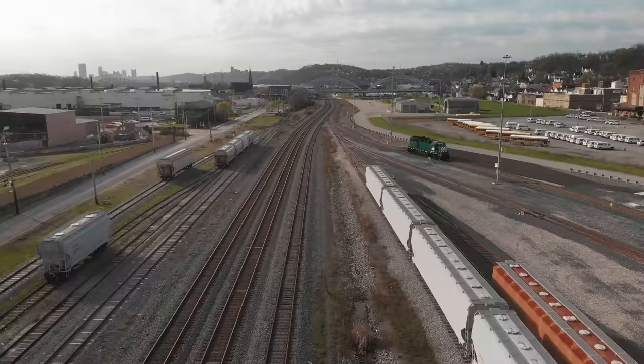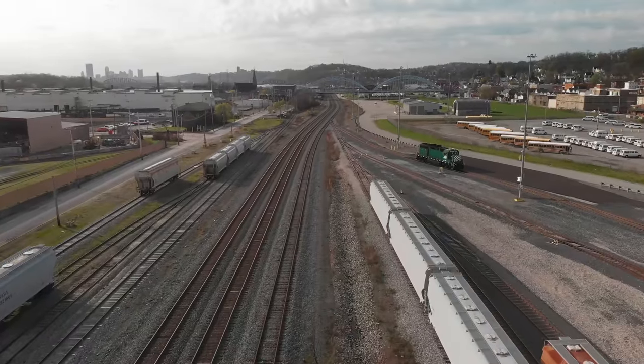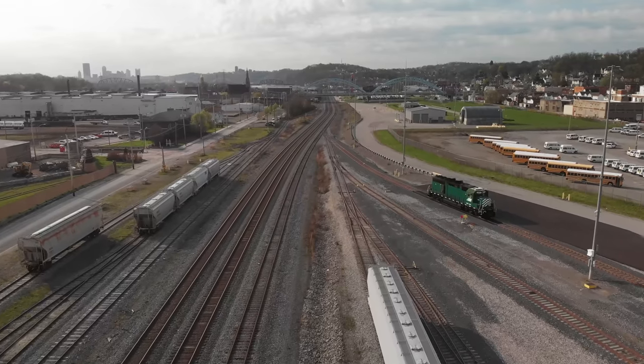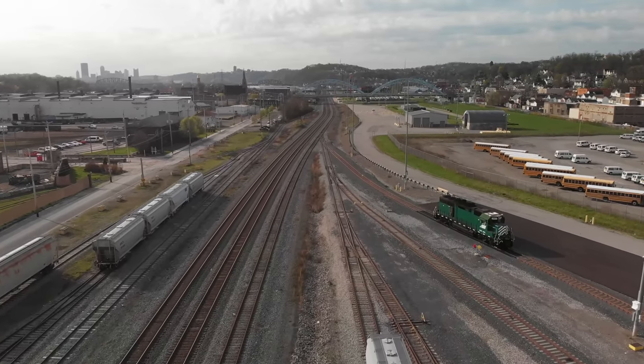There is a private yard engine who will get the cars ready for CSX to simply grab and go. We won't be doing any of the switching in this yard.